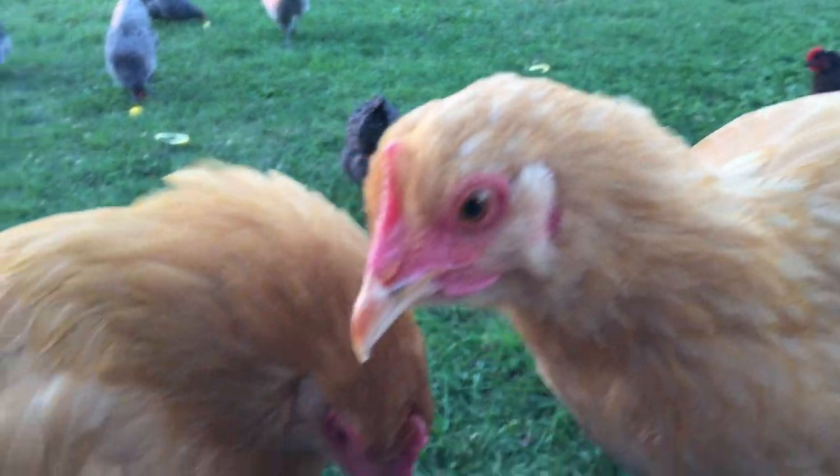Hey everybody, welcome back to the Old Swedes Farm. Thought I'd give you a four-month update on our Buff Orpingtons.